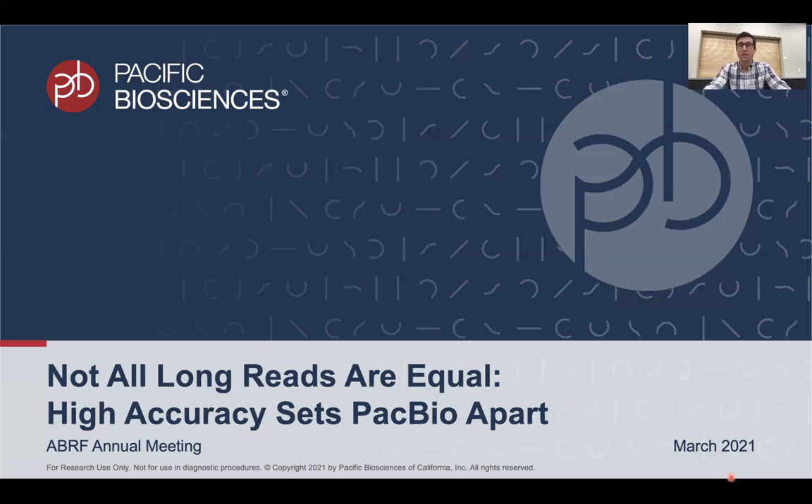Hello, I'm Aaron Wenger. I'm a principal scientist at PacBio, and today I'm going to discuss how the high accuracy of PacBio sequencing sets it apart from other long read sequencing.